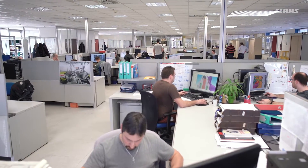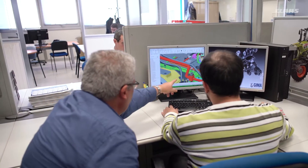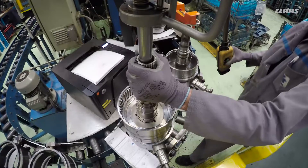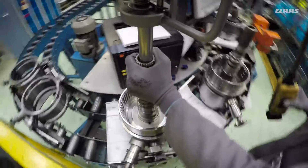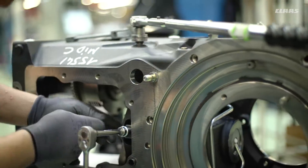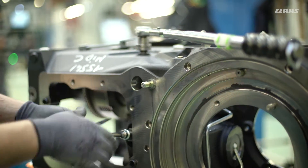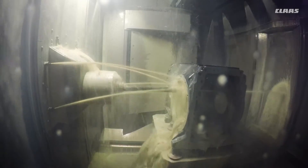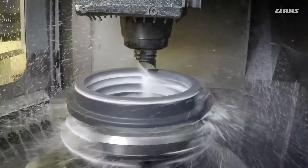The quadri-shift and hexa-shift transmissions are developed by GIMA according to specific CLAAS requirements. GIMA also manufactures most of the gear wheels, shafts, and housings for the various sub-assemblies on CLAAS machines, using 25,000 tonnes of steel and cast iron, which are processed by 105 machine tools.